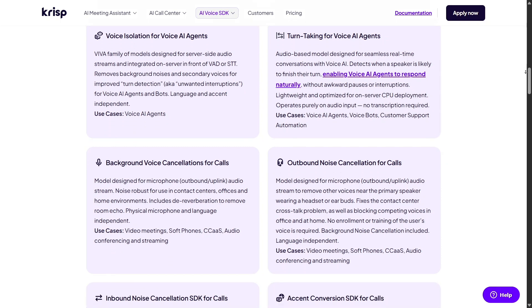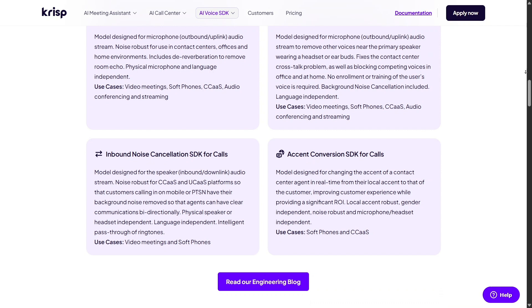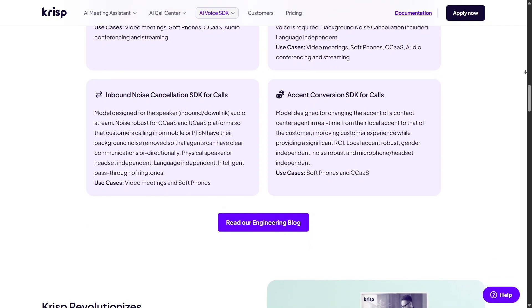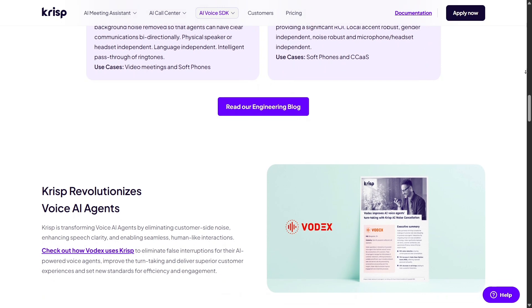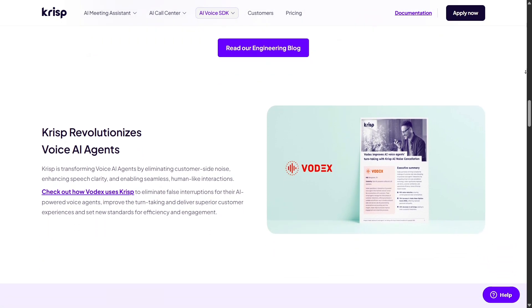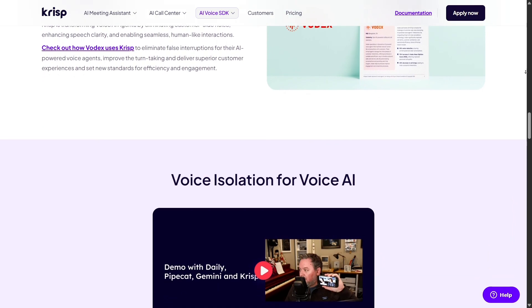On the flip side, some users mention the free plan has limitations, like being capped at 60 minutes per day for noise cancellation, transcription, and summaries. Occasionally there have been support issues like missed transcriptions or app instability. These are important to know, but generally rare.